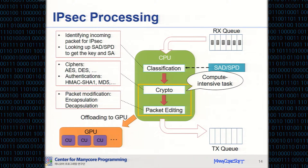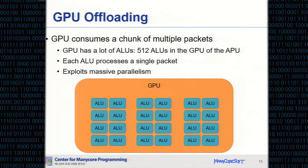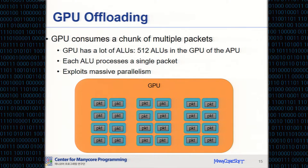We offload the compute-intensive crypto task to the GPU to achieve high performance using the massively parallel architecture of the GPU. GPU processes multiple incoming packets in parallel. In more detail, the GPU has a lot of ALUs, and in PIPC each ALU processes a single packet. So the GPU can process a chunk of multiple packets in parallel.